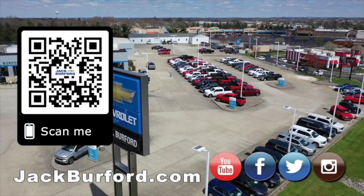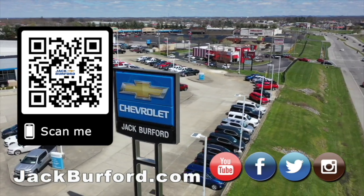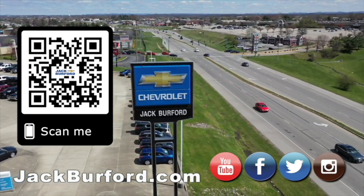Why would you buy a vehicle anywhere else? Make sure to visit us at JackBerford.com and subscribe to our YouTube channel.